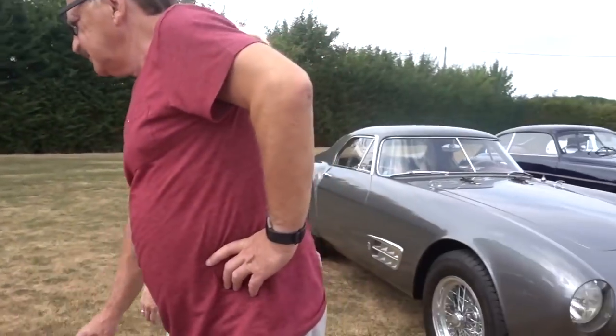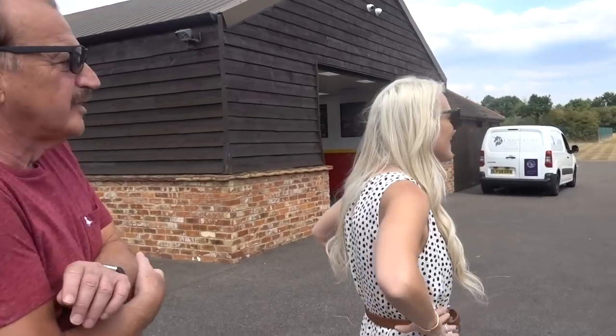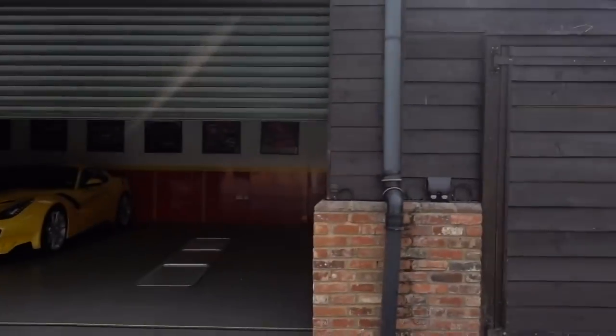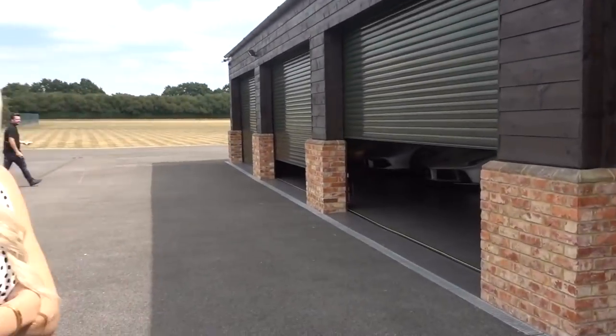I think JC has one of the most interesting stories out of anyone I've met. Should we go in and have a chat? Do you want to see a little surprise before that? These are my private cars. So these ones are definitely not for sale. Holy moly. Can you see anything behind door number one? It's on its way — it's being serviced.